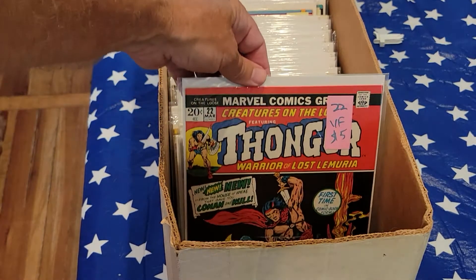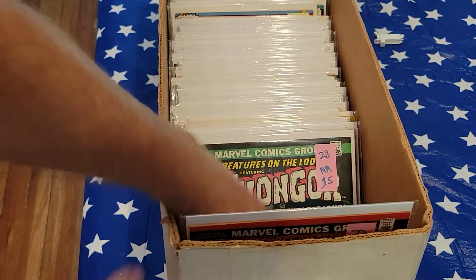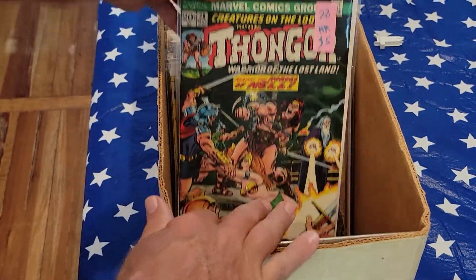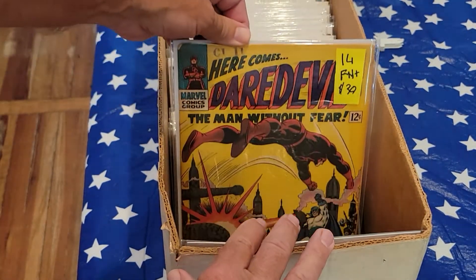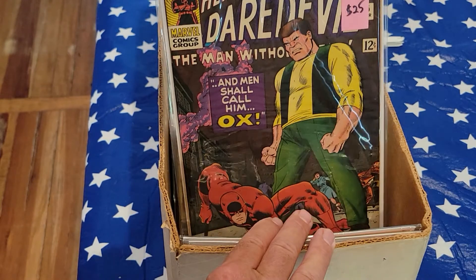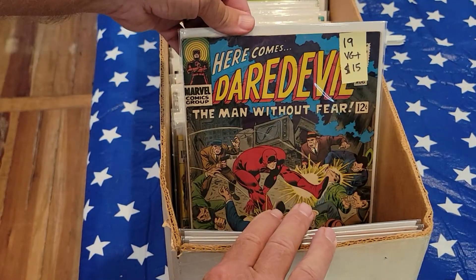This is going to be a long video, I need to speed this up here. Creatures on the Loose 22, very fine. 28, near mint. Here's Daredevil 14, fine plus. Daredevil 15, fine, Ox. Number 19, VG plus, $15. Number 69, very good, $5. 72, good, $2. 76, fine, $9. 79, good, $2 — just $2.